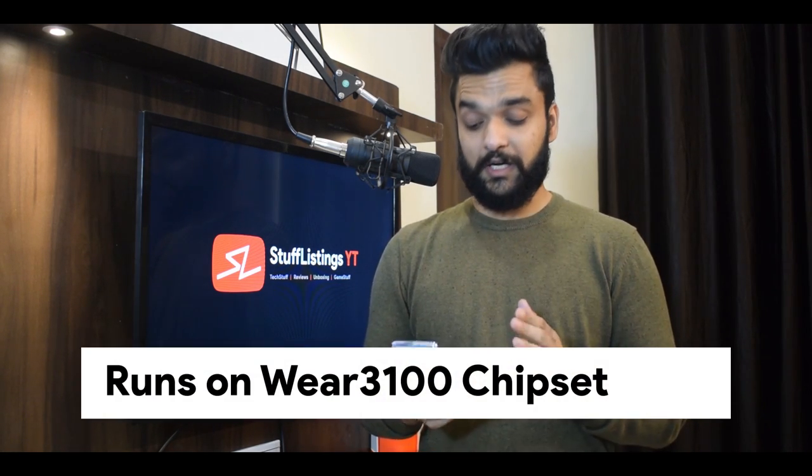Speaking of specifications, the Mi Watch comes with a plethora of features. It has an eSIM capability and you can use 4G. It sports a 1.7-inch AMOLED display with 326 pixels per inch pixel density — in this small display, that's going to be very dense and crisp. The frame is 44mm, which is the standard size for smartwatches. The rest of the Mi Watch body is made up of ceramic. The Mi Watch comes powered with a Qualcomm Snapdragon Wear 3100 chipset and has a 570mAh battery.